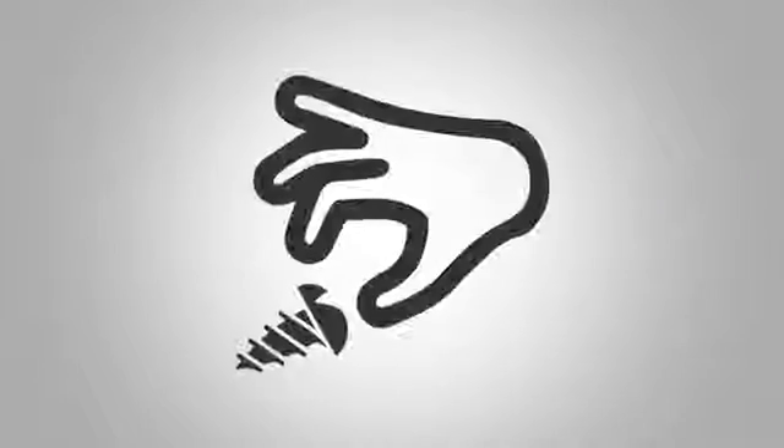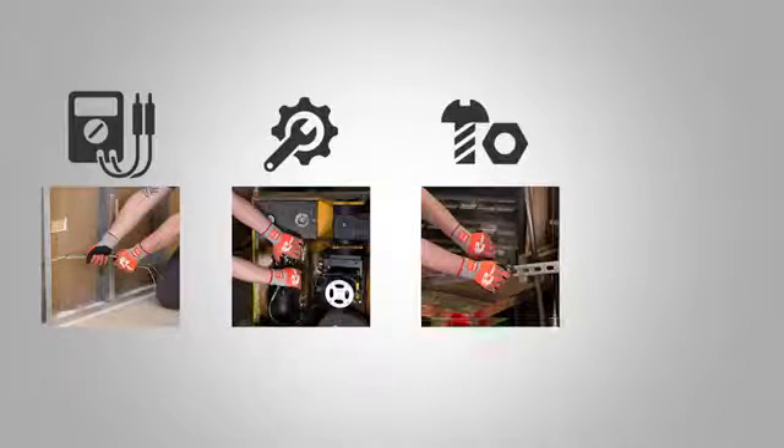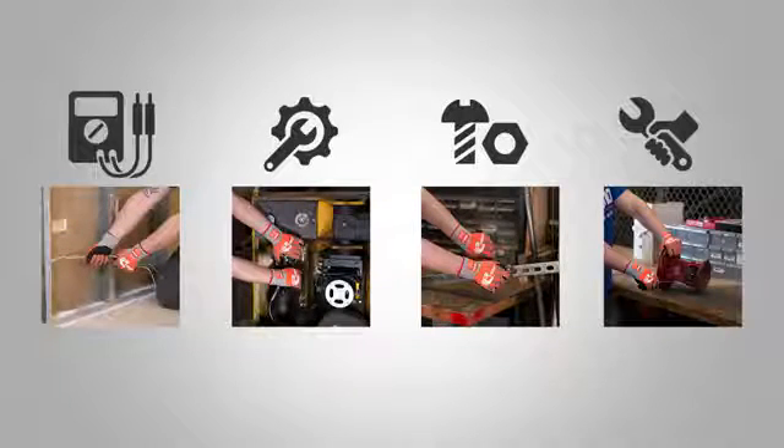For other light-duty jobs that require better dexterity — like I&E, maintenance, assembly, or tool work — you can choose low-profile impact gloves for just the right amount of impact protection on a super soft cut-resistant glove.